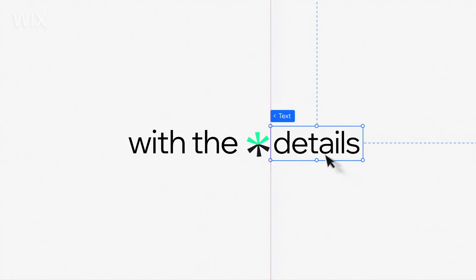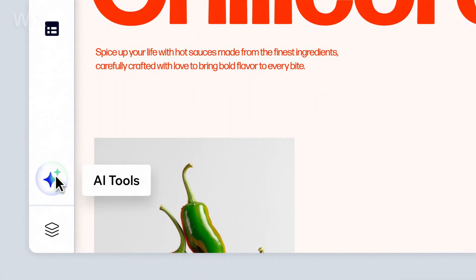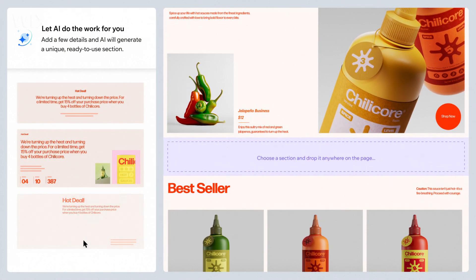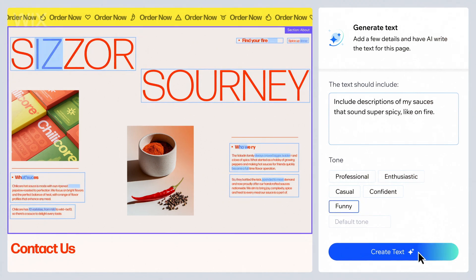If you're anything like me, you'll really want to get hands-on with the details. I'm inside the editor here, and this is where you can really take the reins and fine-tune anything you want — like adding new sections or creating whole new pages. I'm no writer, so I'm going to use a little help with the text.